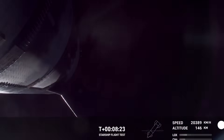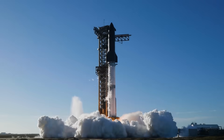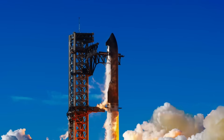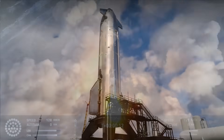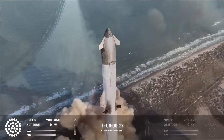To fully understand what went wrong, it's important to look at past flight tests. In Flight 7, a pressure buildup in the ship's attic compartment led to fuel leaks and engine malfunctions. SpaceX made design changes after that flight, but Flight 8 still suffered from engine failures, showing that more improvements were necessary.